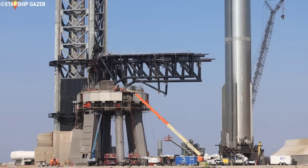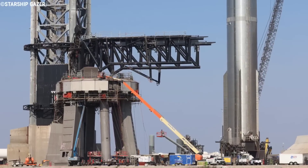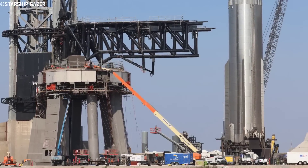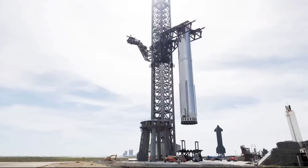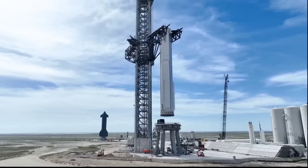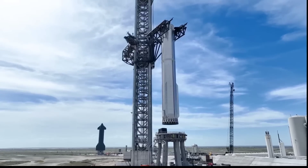If you recall from last week, the Hydraulic Power Unit, or HPU, aero covers had been removed, and this week they have been reinstalled. Super Heavy Booster 7 will soon be lifted back onto the launch mount due to its heavy weight.